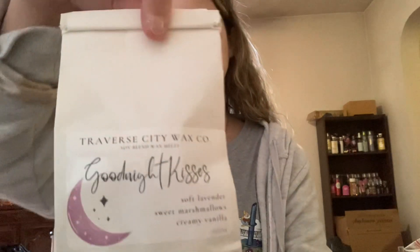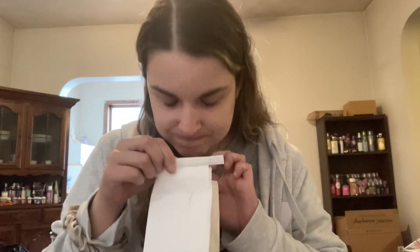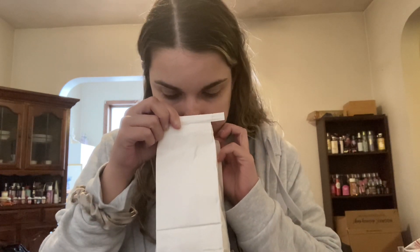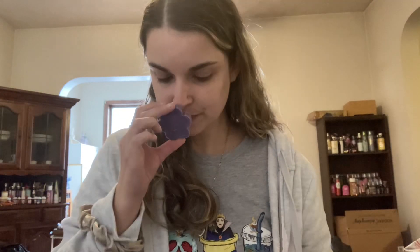The last bakery bag I got was called Goodnight Kisses, which is soft lavender, sweet marshmallow, and creamy vanilla. This was also poured on October 1st. Mmm — lavender, creamy vanilla. This is going to be a really nice relaxing bedtime scent. It has the purple flowers in it. I thought about Summer when I ordered this — I texted her and asked if she'd tried it because I know she loves lavender scents, and she said she hadn't. So I told her I was going to send her a couple pieces. Summer, you will be getting this soon because I think you're really going to enjoy it — it is a really nice creamy lavender.